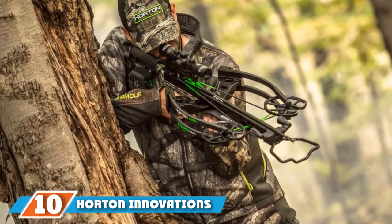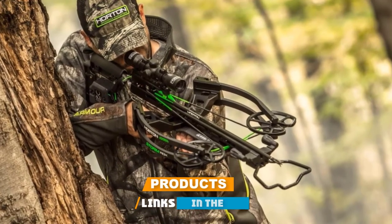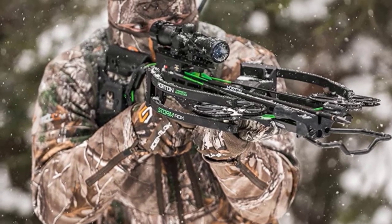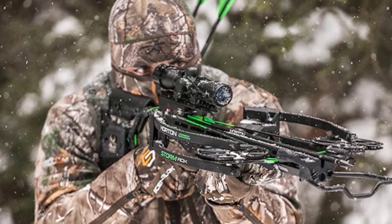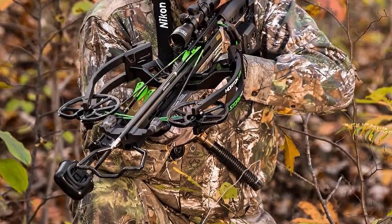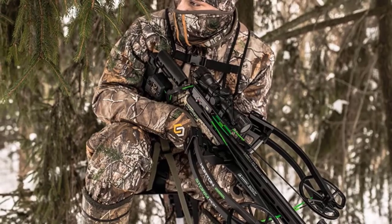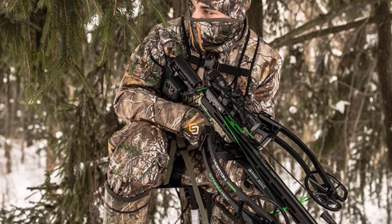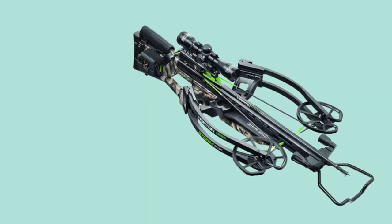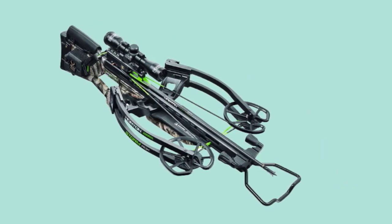Finally, the number 10 position is dominated by the Horton Innovations Storm RDX crossbow package. The Storm RDX is the primary product of the merger between Horton crossbows and 10-Point Technologies. This crossbow delivers the best both companies have to offer, including Horton's signature reverse-draw technology and 10-Point's easy-to-draw cocking options. This crossbow is a true rock star, producing arrow speeds of 380 feet per second and 119 foot-pounds of kinetic energy right off the rail. This well-balanced, easy-to-shoot crossbow delivers the type of aggressive performance necessary to bring down even the toughest, largest game animals. With a sleek tactical look and compact maneuverability, the Horton Storm RDX is sure to impress your hunting buddies.